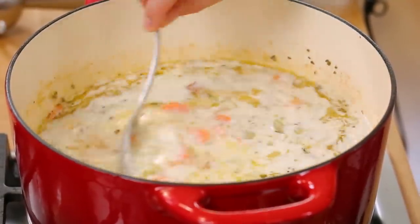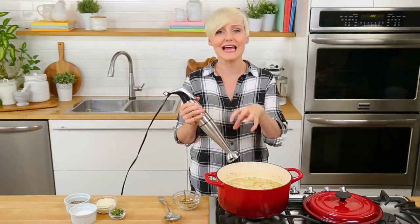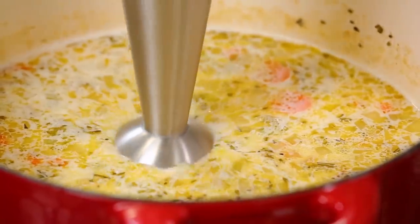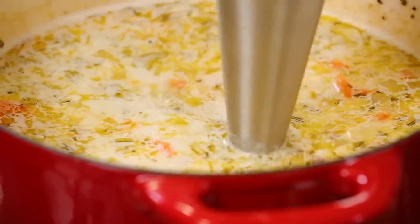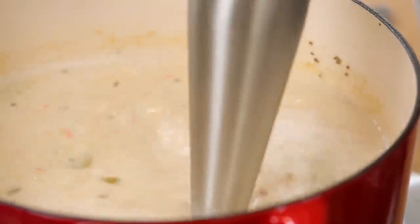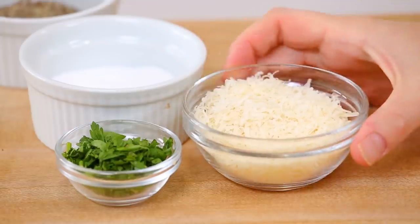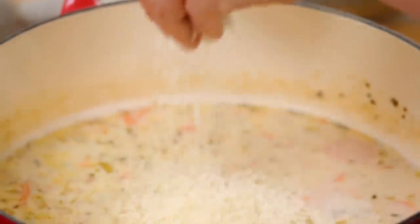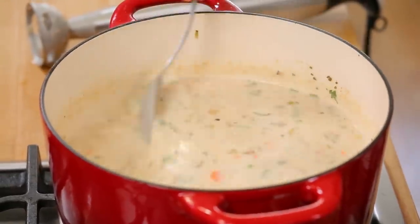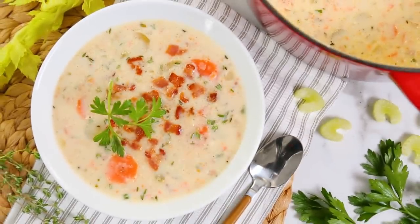Then you have the option to serve it really chunky and rustic like this, or to use an immersion blender to get it a little smoother. When you're working with an immersion blender, you want to make sure that your heat is totally off and that you have it fully submerged at all times — otherwise you can get dangerous splash-ups. I'm doing a bit of a half puree here, so I want it to be nice and thick and creamy in texture, but I also want to leave some of those ingredients intact. We can finish the soup off with another helping of freshly grated Parmesan cheese and some freshly chopped parsley. I like serving it up with a little bit of fresh parsley and a nice side of crusty French bread.